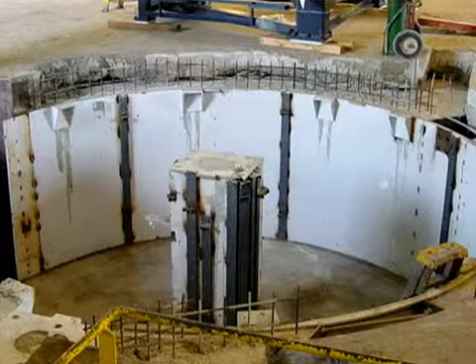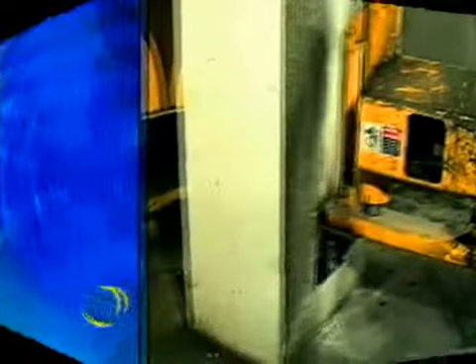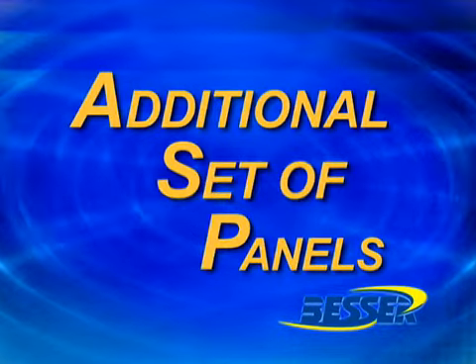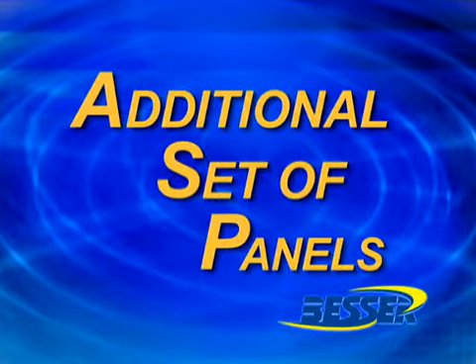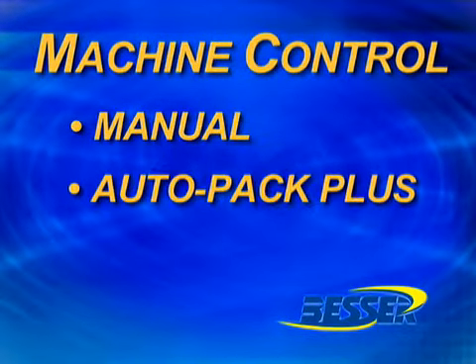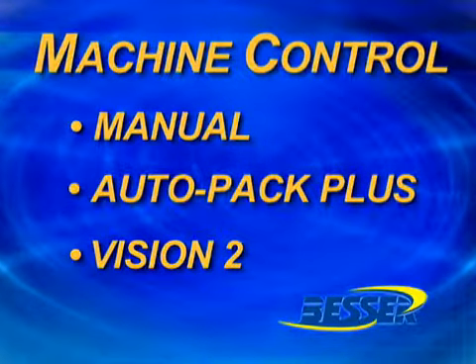Mounting pads for major components such as the machine frame, bell packer assembly, and table rollers are included. An additional set of panels can be supplied to form the outside pit shell for areas where the soil cannot be used as the external form. Machine control can be either manual, the auto pack plus feed conveyor drive control system, or the Vision 2 system for completely automated operation.